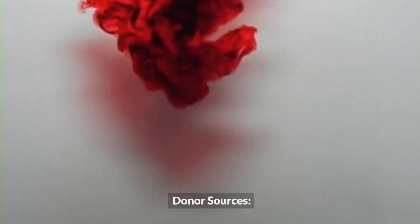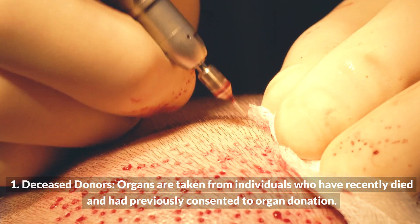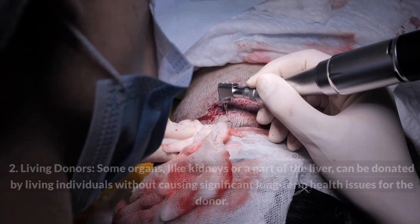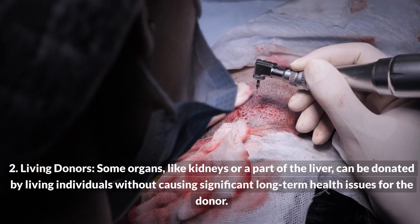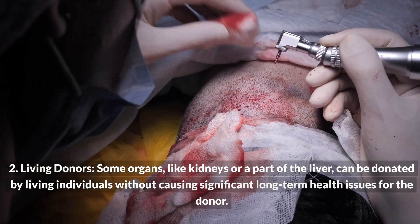Donor sources include deceased donors, where organs are taken from individuals who have recently died and had previously consented to organ donation, and living donors, where some organs like kidneys or a part of the liver can be donated by living individuals without causing significant long-term health issues for the donor.